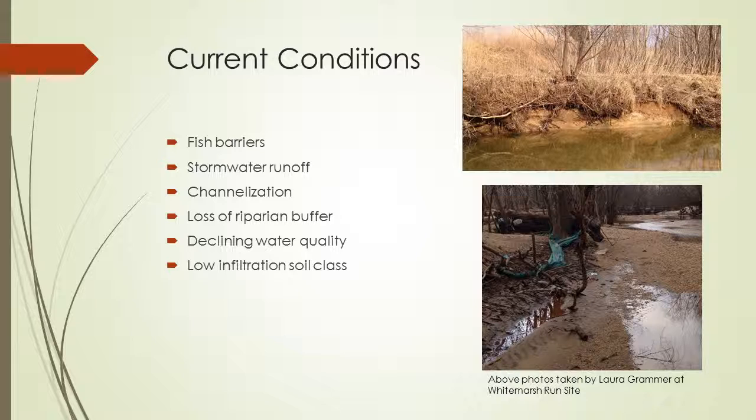I noticed many of these conditions during my site visits. As you can see in the photos to the right — I took them at the site — the top photo shows erosion, and the bottom photo shows an oil slick on the left and trash wrapped around the trees. Those conditions would definitely lead to lower water quality.